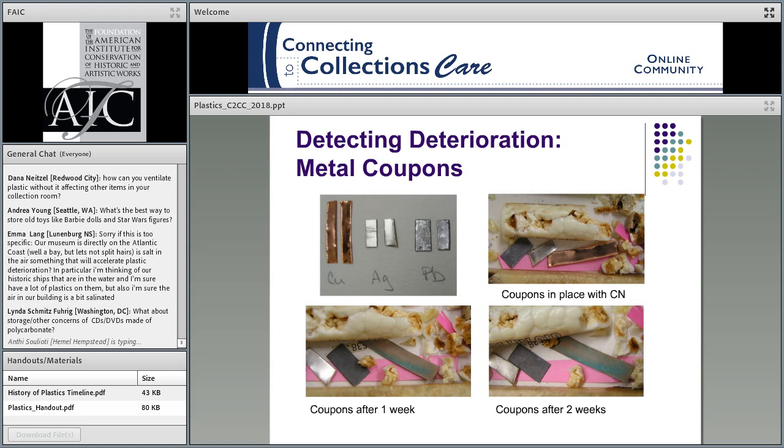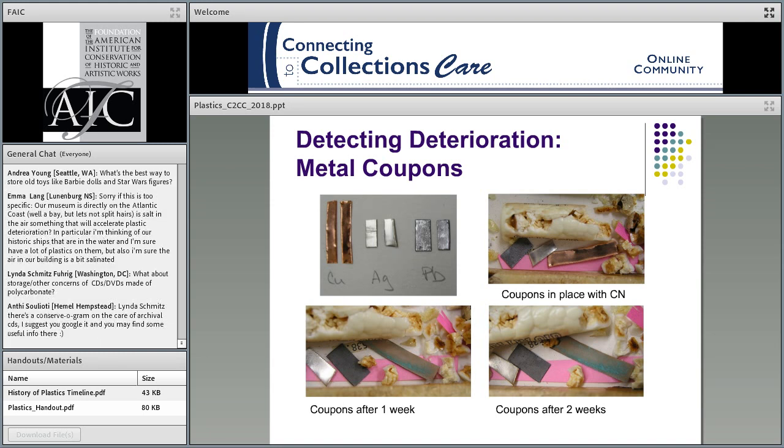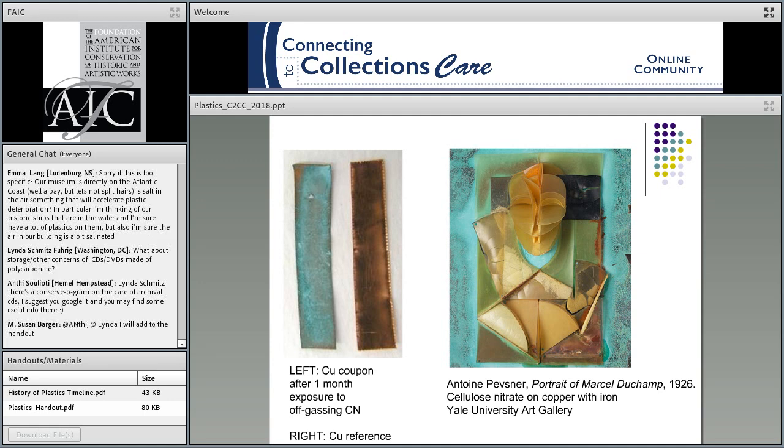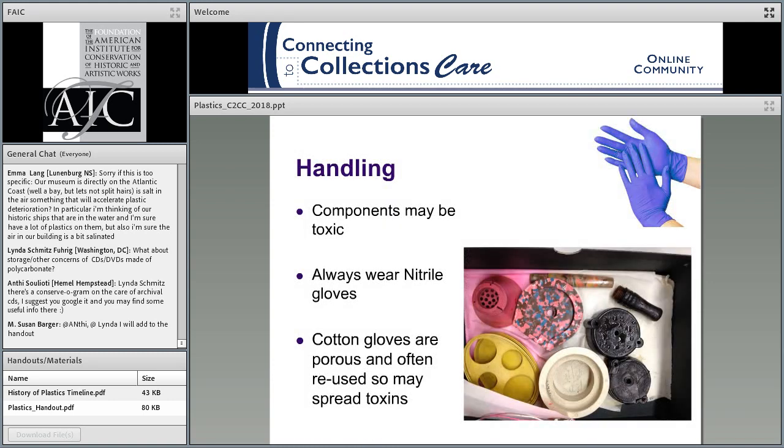For long-term monitoring, you can use metal coupons — the same idea as the AD test but for longer-term use. Those coupons are copper, silver, and lead, and you can leave these in place for long-term monitoring. If you see deterioration or corrosion on the metal itself, start wondering if the source acid is coming off your plastic. On the left image, a copper coupon left for one month in a severely degrading and off-gassing cellulose nitrate collection shows dramatic copper corrosion compared to a reference sample. This is reminiscent of the Antoine Petzner work on cellulose nitrate with copper and iron sheeting — a telltale sign of inherent vice with plastics and metal. They do not get along well.